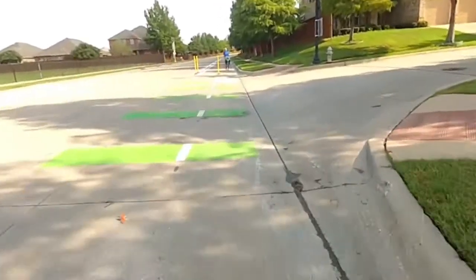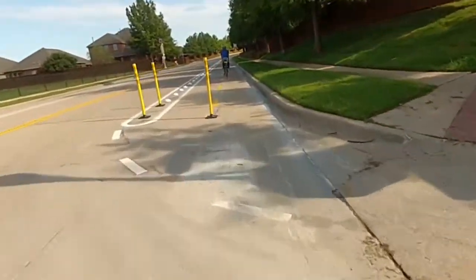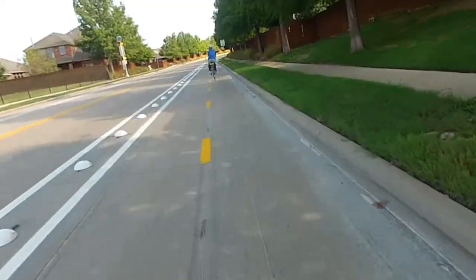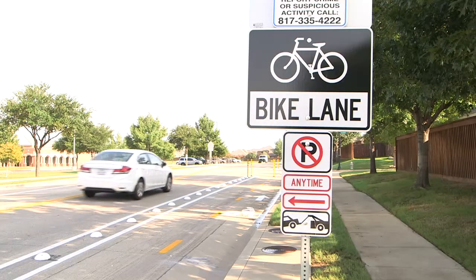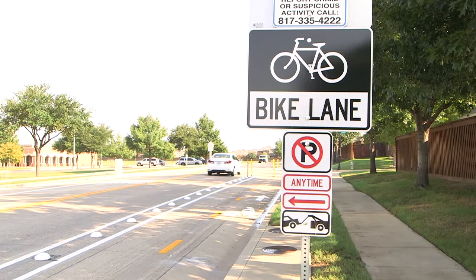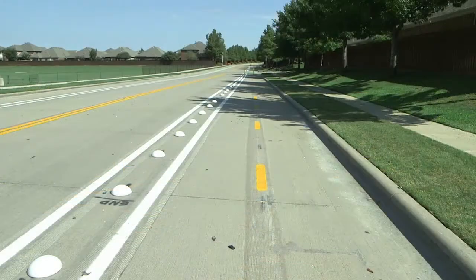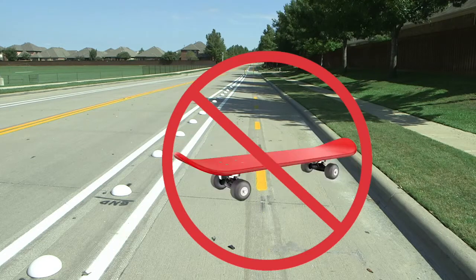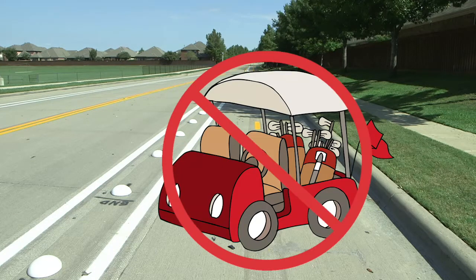The protected bike lane is for the exclusive use of bicyclists and shall not be used by motor vehicles for any purpose, including loading or unloading, temporary parking, or stopping within the space. The protected bike lane is for people on bicycles only. No mopeds, segways, hoverboards, skateboarding, or golf carts will be allowed on this facility.